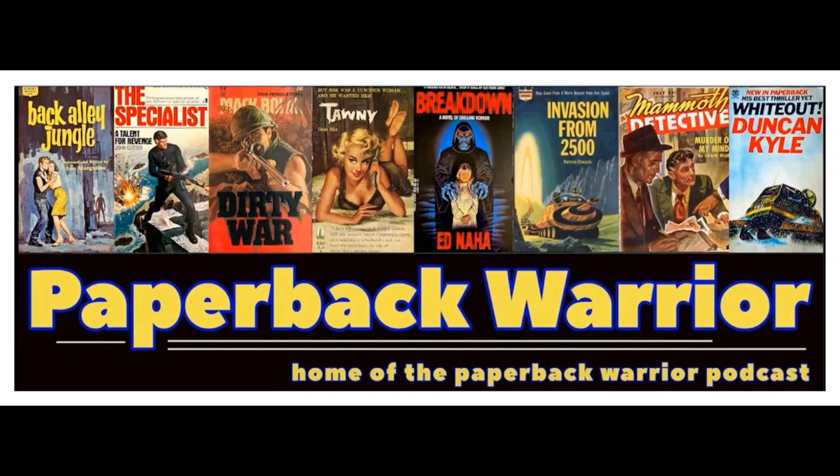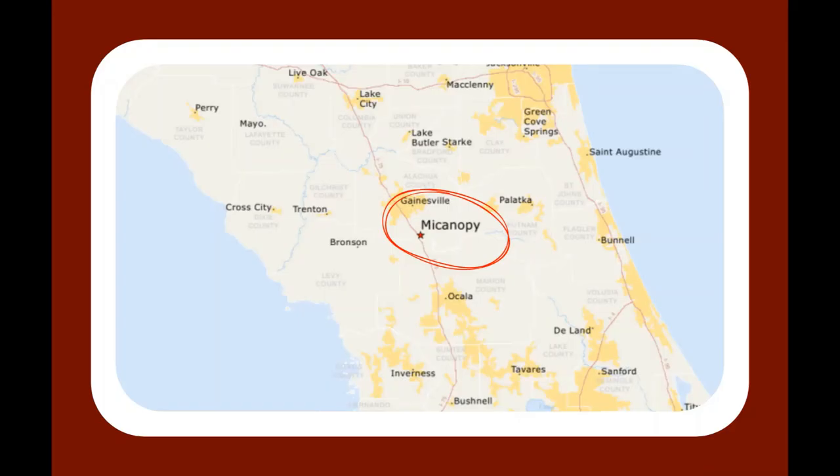I'm going to be talking about a recent shopping trip I made to Micanopy, Florida. I did a shopping trip there with my family and I'm going to talk about the books that I bought, some of the video and photographs that I took of the place. Just a wonderful area. Micanopy, Florida is right in the center of the state. A lot of people talk about the East Coast and the West Coast of Florida, but right here south of Gainesville is the little town of Micanopy — just a gorgeous little town.